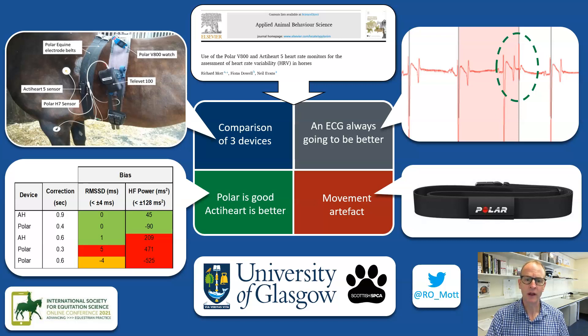It is feasible that the accuracy of the V800 with exercising horses could be improved if it was adapted to be used with ECG pads, but this is yet to be validated under exercise conditions.